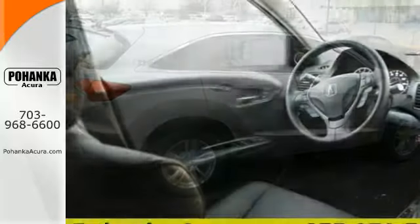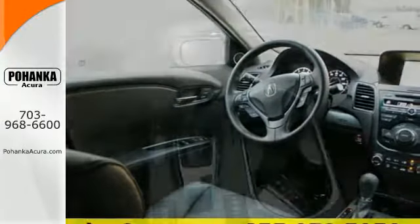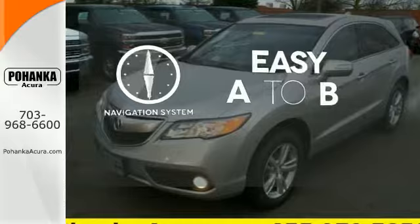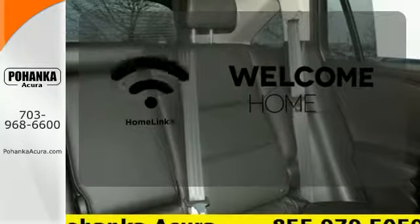Plus, with amenities like Bluetooth hands-free link, a multi-view rear camera, and a power moonroof, you can't go wrong. Feel confident getting from point A to point B with the navigation system. Wrap yourself in the comfort of heated seats. Program garage door openers, gates, and lighting systems with HomeLink.